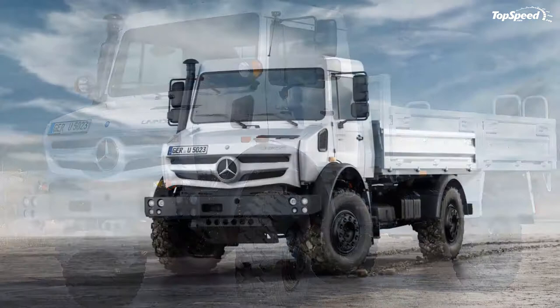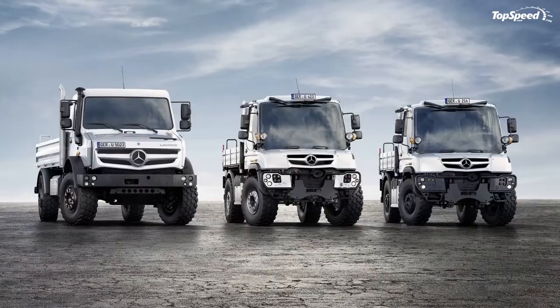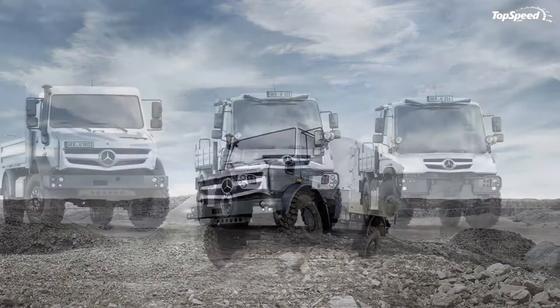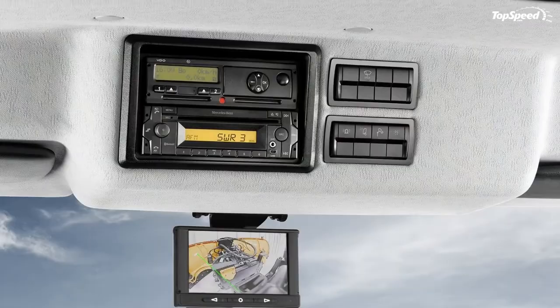The U5023's transmission offers simpler handling, shorter gear-changing times, and a longer lifespan. The fully synchronized electro-pneumatic transmission with eight forward and six reverse gears translates engine performance into tractive power. A special off-road gear group with an additional eight forward and eight reverse gears is available for slow driving speeds. The transmission is characterized by very smooth and effective running and long lifespan, while the synchronized reversing group's electronic quick-reverse makes it much easier and quicker to change direction while driving.